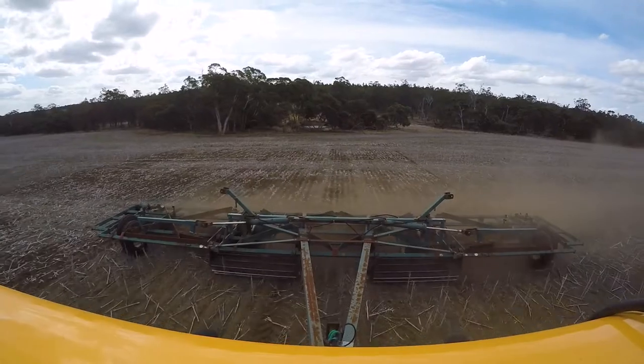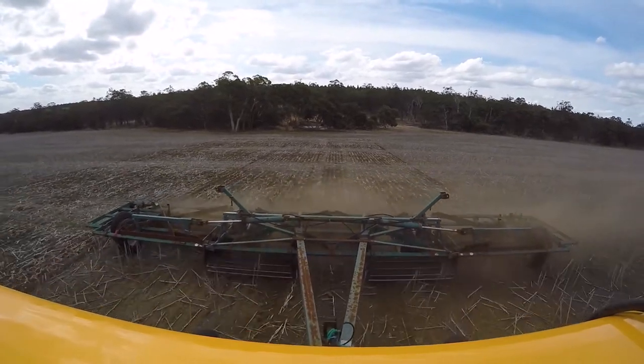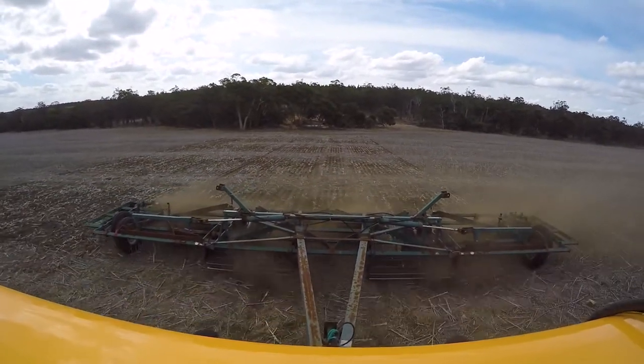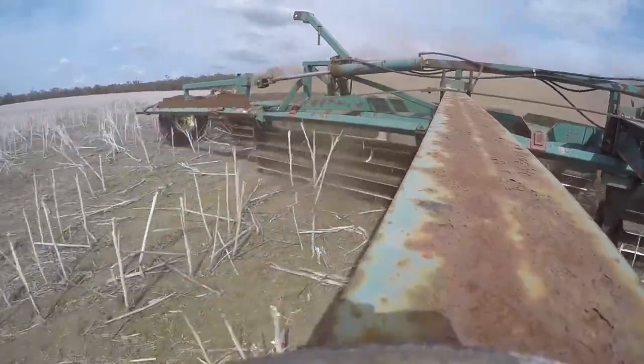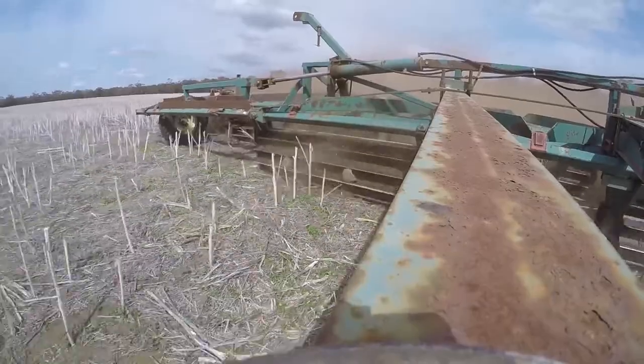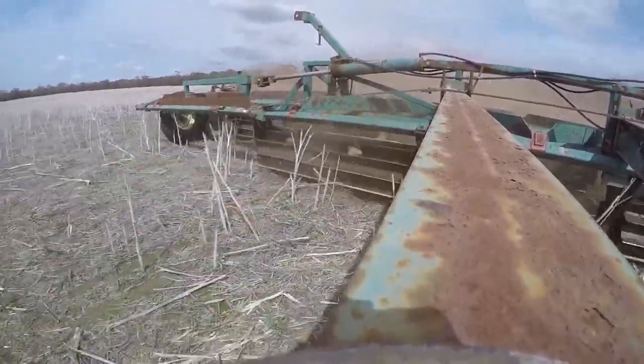The next level of intensity was the stubble crunching. This was done with a 12-metre farmer-made machine, designed to cut the stalks into 10-inch pieces. It was towed at roughly 12 kilometres an hour, and this hopefully knocked any snails that were inside the stalks out and onto the ground to desiccate them as well.